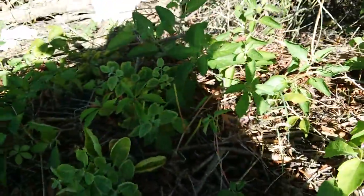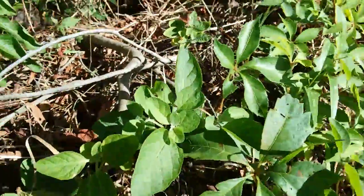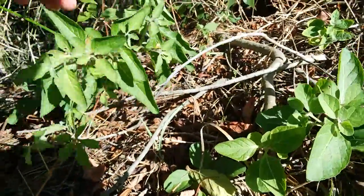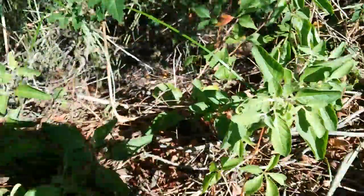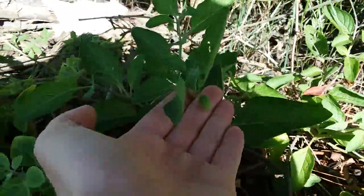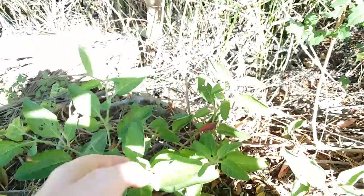Some scientists have speculated that this papery lantern is so that the fruits will float and transfer the seeds down rivers, which makes sense. This one has a flower bud and then another flower bud, but no open flowers.